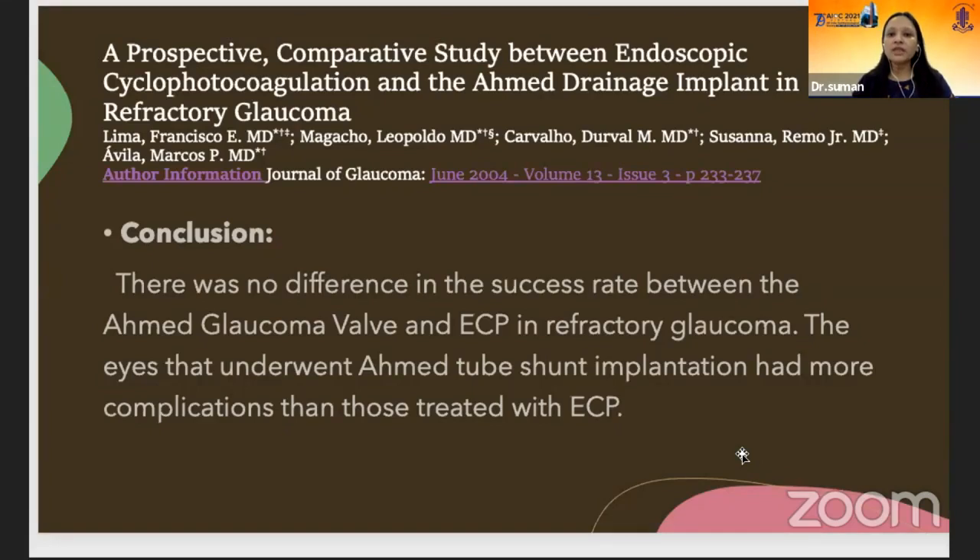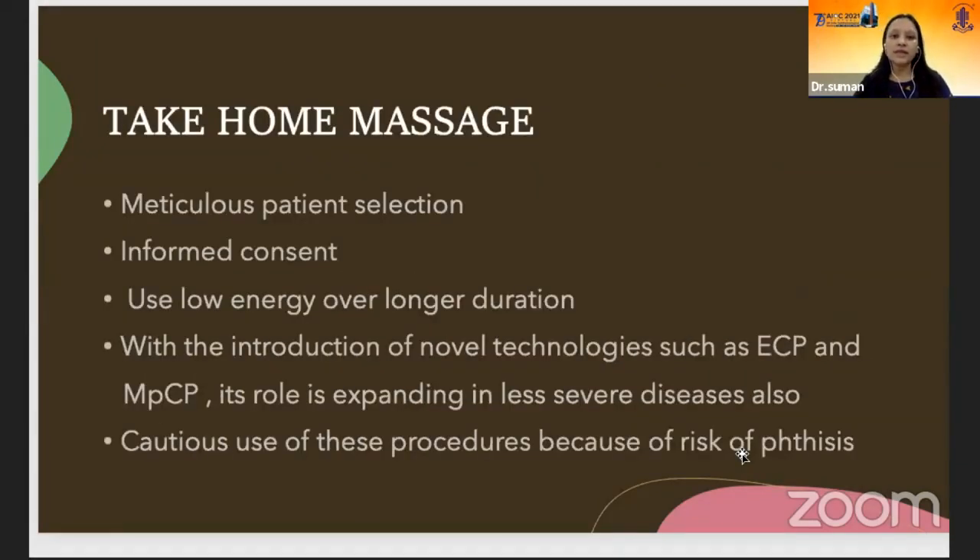A prospective comparative study between endoscopic cyclophotocoagulation and the Ahmed Glaucoma Valve in refractory glaucoma concluded that there was no difference in success rate between the two, but eyes that underwent AGV had more complications than those treated with ECP. The take-home message: meticulous patient selection is essential, informed consent is a must, use low energy over longer duration to avoid complications. With the introduction of novel technologies such as ECP and MPCP, the role of these procedures is expanding in less severe diseases, but still cautious use is warranted because of the risk of phthisis and sympathetic ophthalmia. Thank you.